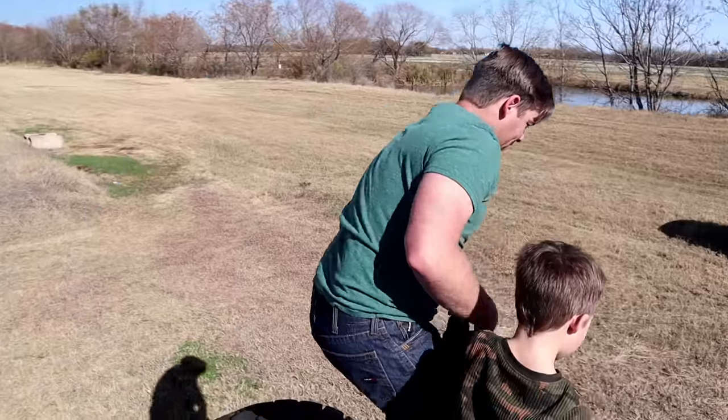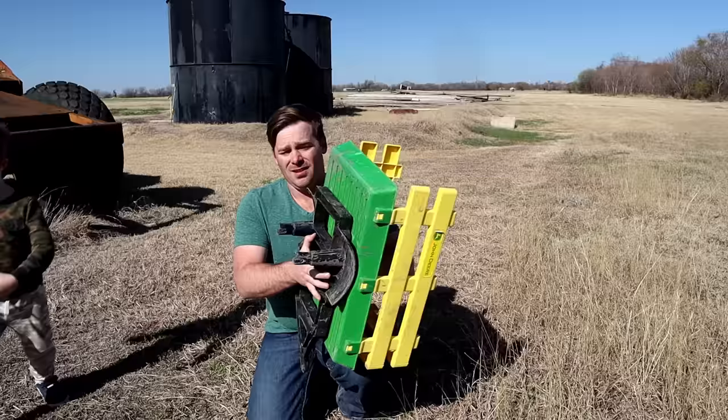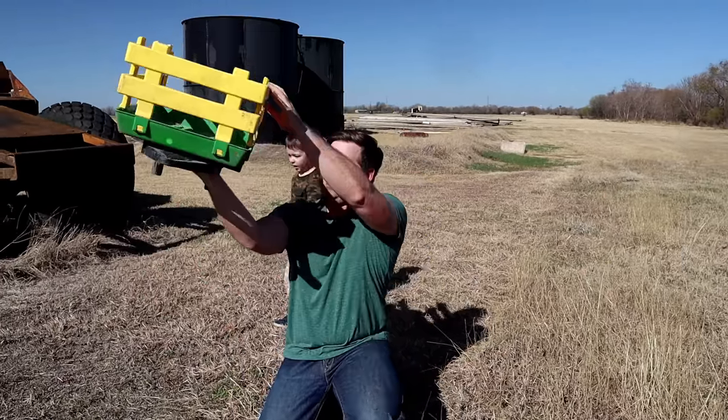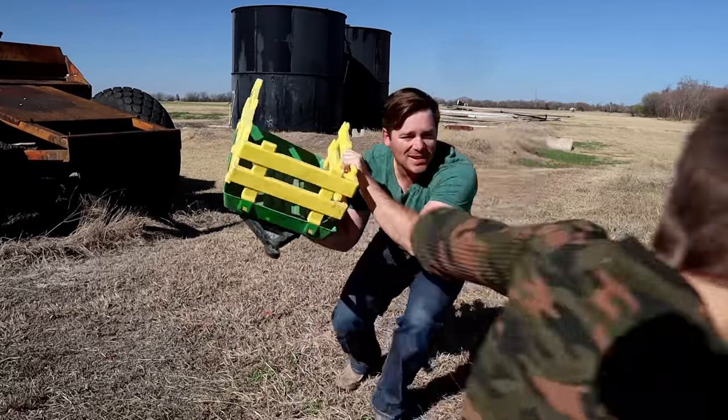Let's go find the other pieces! Whoa! Alright, so this goes together, just like that! So what are we missing for the trailer? What do y'all think? My tractor and the wheels! The tractor and the wheels! Let's go find them!